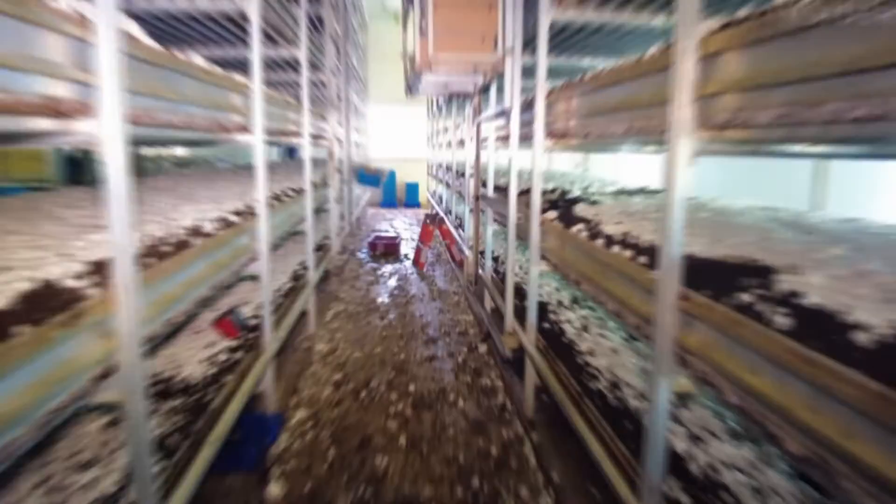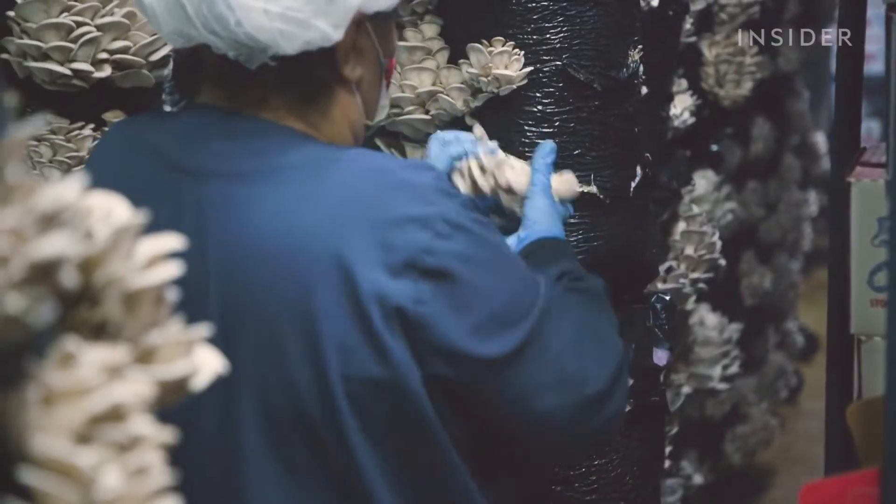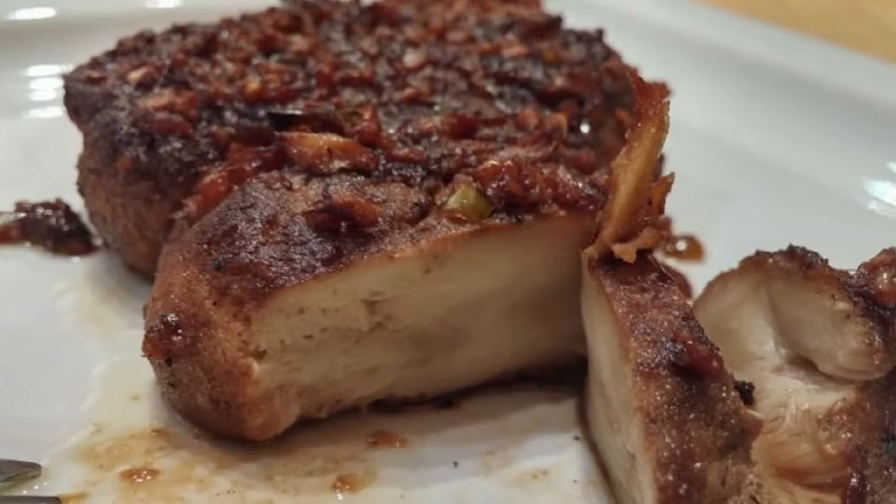Mushrooms in general have been used by humans for thousands of years as food and medicine. There are about 14,000 species and about 2,000 of them are edible. Out of those 2,000 edible mushrooms, 270 species are now considered as potential therapeutic agents. With lion's mane, you have it as not only edible but potentially therapeutic as well. And apparently it also tastes like crab or lobster.